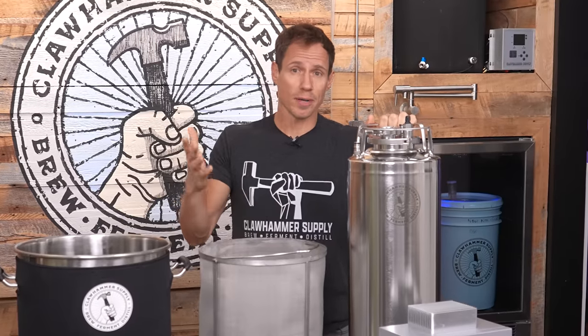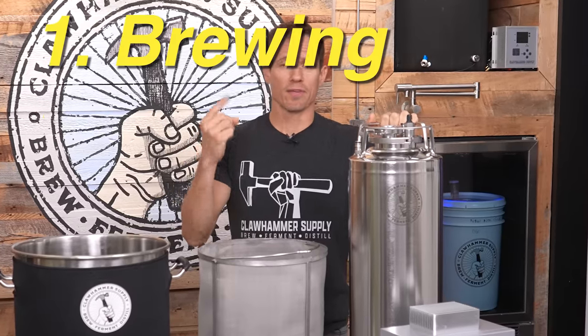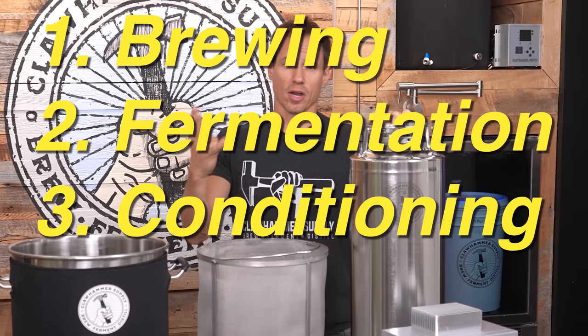So there are four parts to the beer brewing process: brewing, fermentation, conditioning, and carbonation.